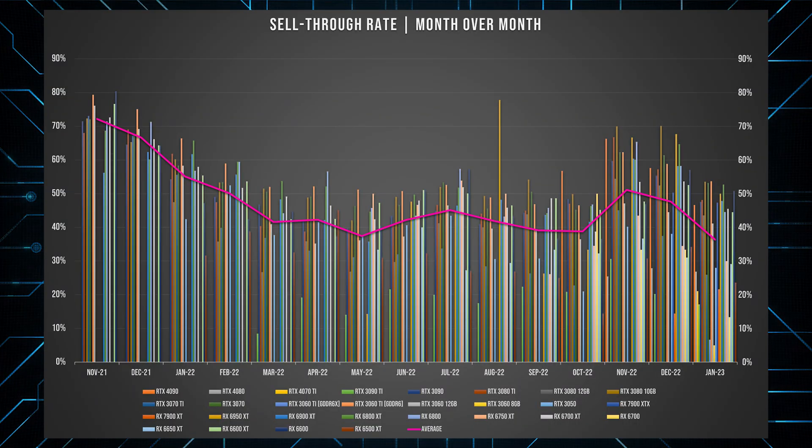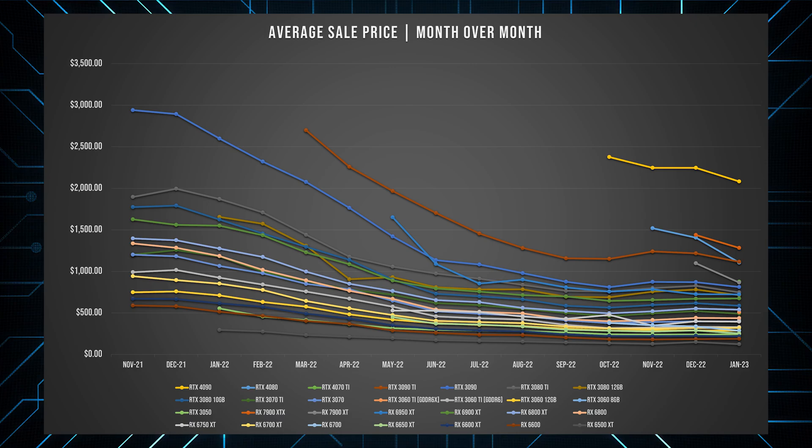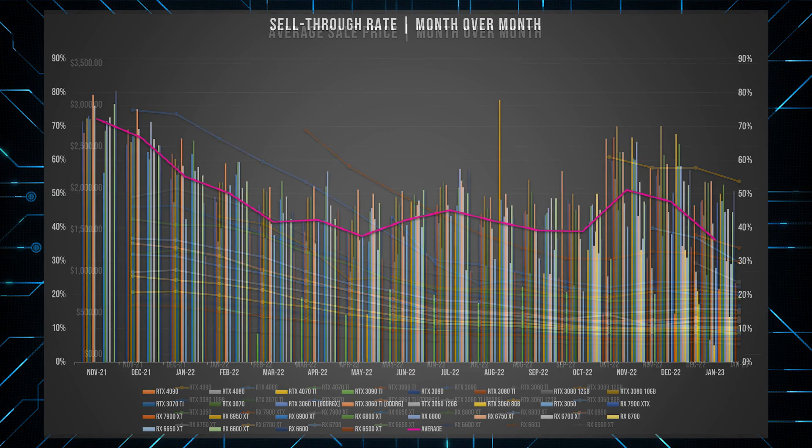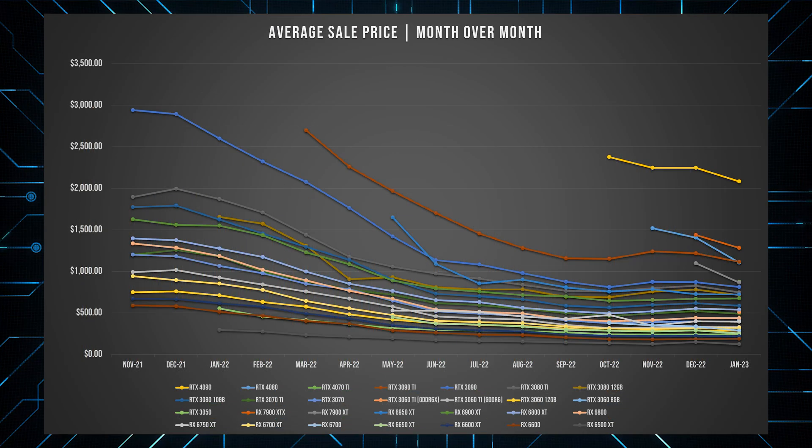We can see why this would happen by looking at one of the best metrics to predict future price trends: the sell-through rate. This shows the percentage of listings that ended with a sale. When the sell-through rate is high, that demonstrates high demand compared to stock levels, meaning it's a seller's market and prices will likely rise. Whereas a low sell-through rate suggests a buyer's market with plentiful stock and the need for sellers to be more price competitive — so prices will likely continue to come down on the used market.